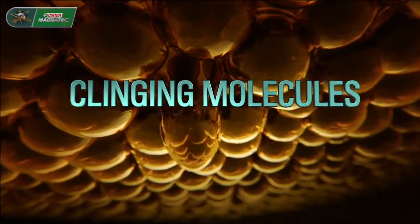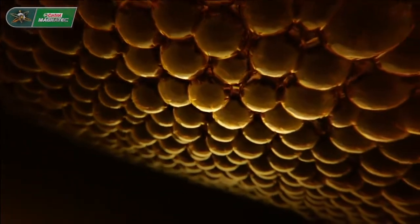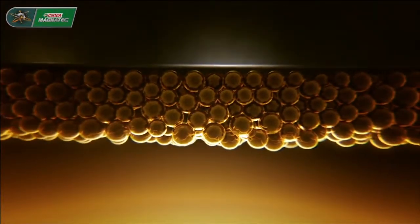Castrol Magnatec has intelligent molecules that cling and provide an extra layer of protection during warm-up. In fact, they cling even when the engine stops and the oil drains off.